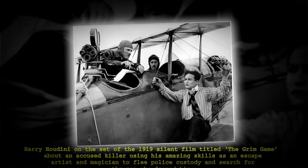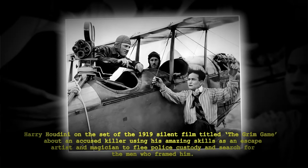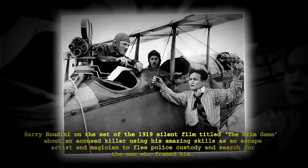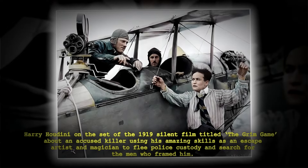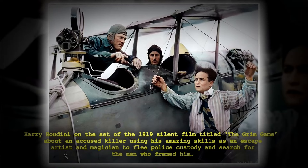Harry Houdini on the set of the 1919 silent film The Grim Game, about an accused killer using his amazing skills as an escape artist and magician to flee police and search for the men who framed him.